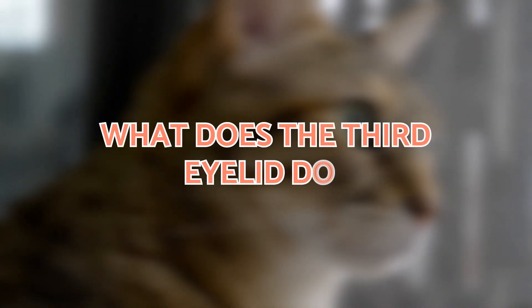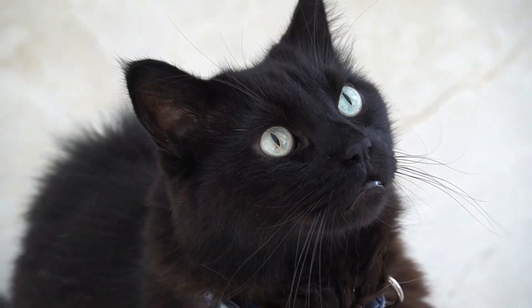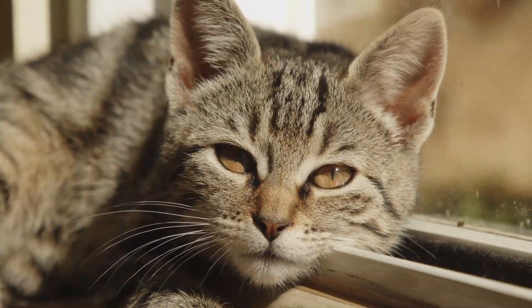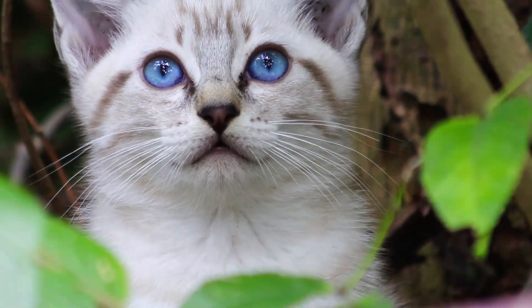What does the third eyelid do? There are various functions of the third eyelid, but they often depend on the species. Generally speaking, we can say the nictitating membrane is used for protection. This membrane is translucent, so it can let in some light. In some animals, it is used to protect the eye when underwater.